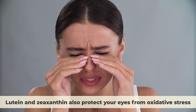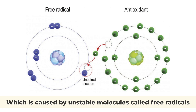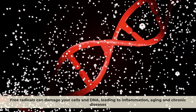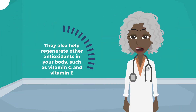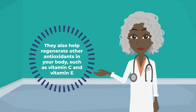Lutein and zeaxanthin also protect your eyes from oxidative stress, which is caused by unstable molecules called free radicals. Free radicals can damage your cells and DNA, leading to inflammation, aging, and chronic diseases. Lutein and zeaxanthin neutralize these free radicals and prevent them from harming your eyes. They also help regenerate other antioxidants in your body, such as vitamin C and vitamin E.